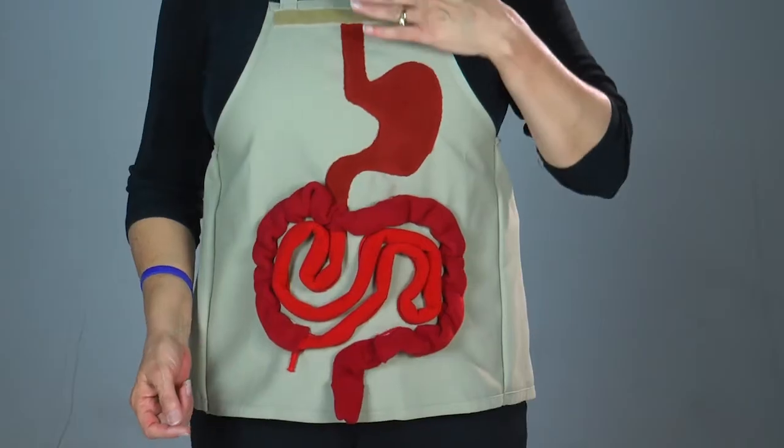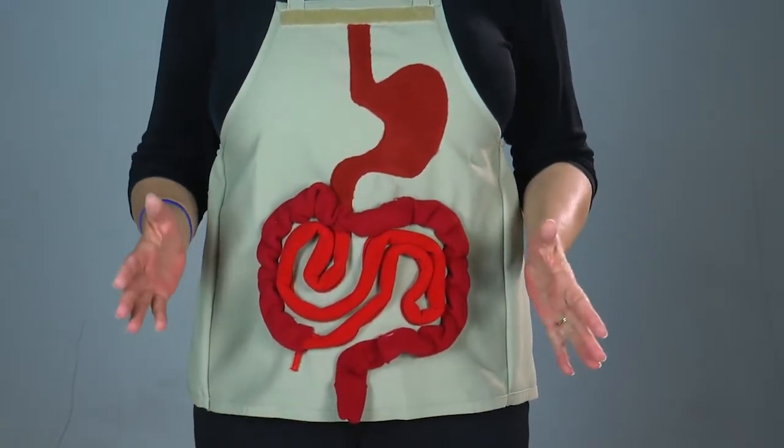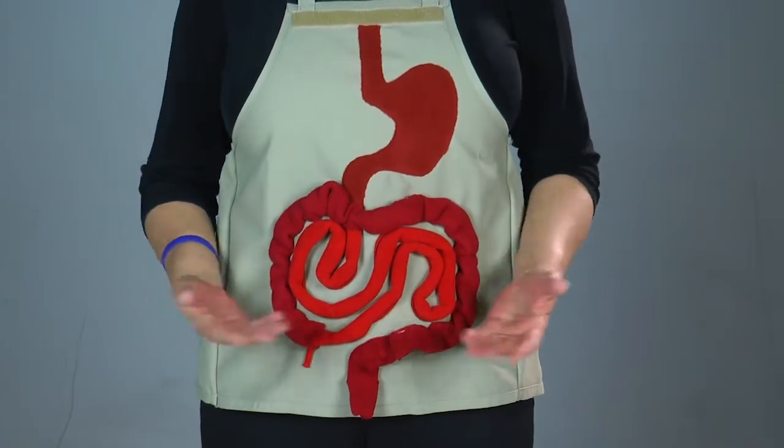When we eat, we chew our food and it goes down our esophagus and into the stomach. In the stomach, that chewed food is held, stored, and churned as it's met with digestive enzymes and then slowly released to travel into the small intestine. As it moves into the small intestine, more digestive enzymes are added to help break the food down so the vitamins and nutrients can be extracted and used for fuel for our bodies.